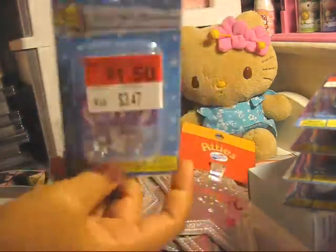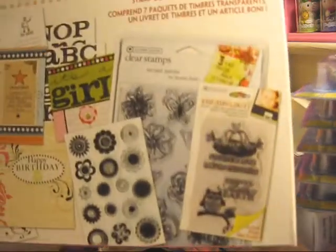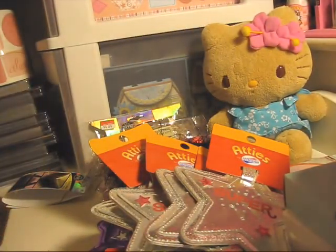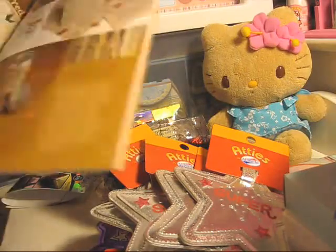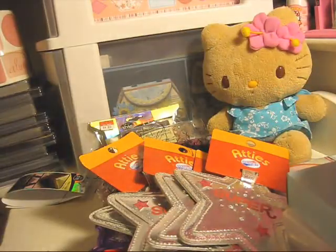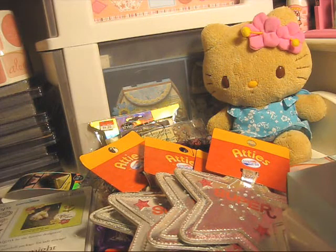Oh, another bling hidden in the bag! My last item is so awesome — it's this clear stamp set that comes with a really awesome book called Designing with Words from Autumn Leaves. It has a lot of fantastic ideas and was such a bargain that I'm going to go back and buy more. I'll probably end up making a little goodie bag and selling a bunch of different craft supplies.